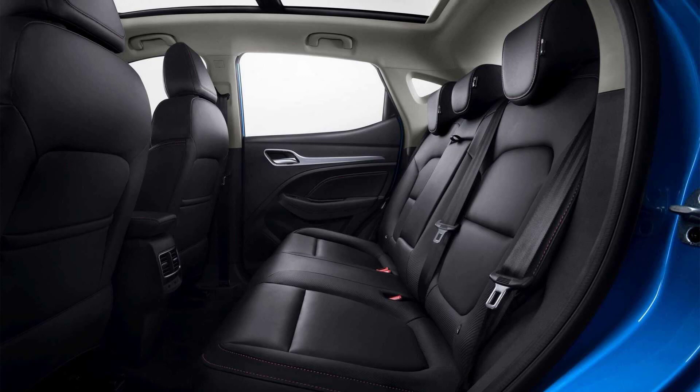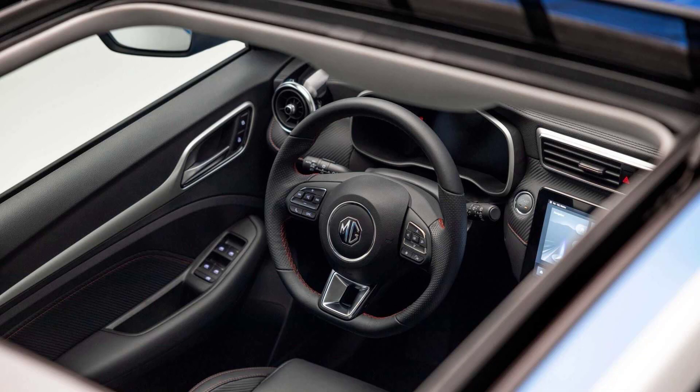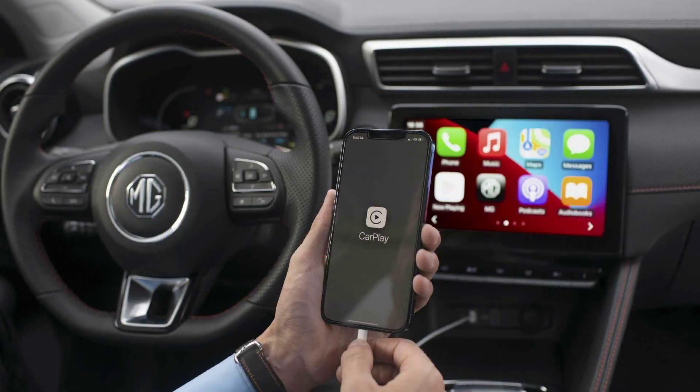Hello guys, how are you? I hope so. Now we are going to talk about the revamped MG ZS EV priced at £28,495 in the UK. But before, I have to ask you to subscribe and leave your like. Let's go to the video.